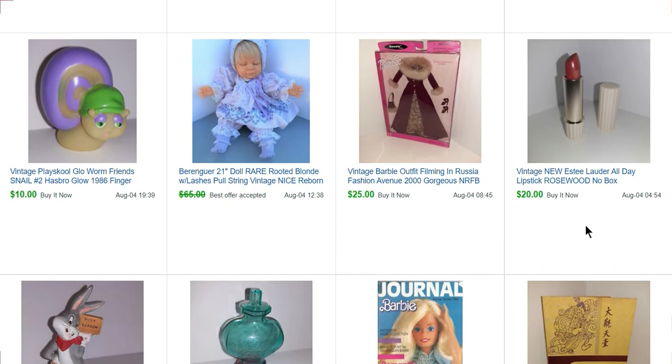Vintage lipstick, rosewood color — probably 80s or 90s. I bought a bunch of lipsticks for 50 cents each. I listed them as for collectible purposes and not for use, and this one sold for $20. Barbie outfit — this sold for $25.